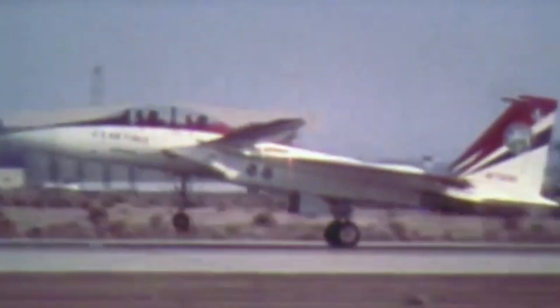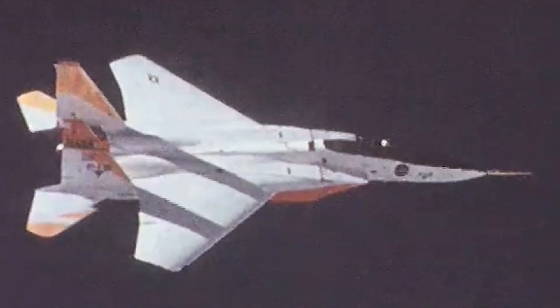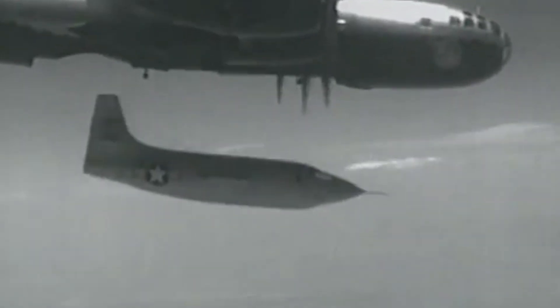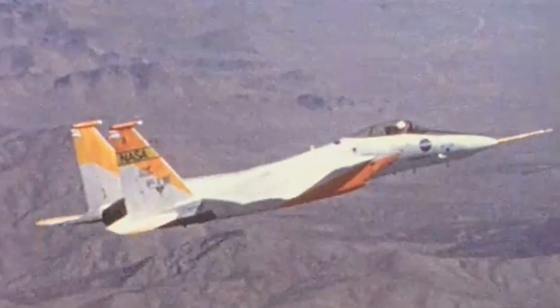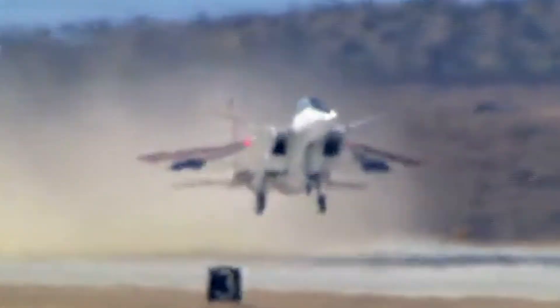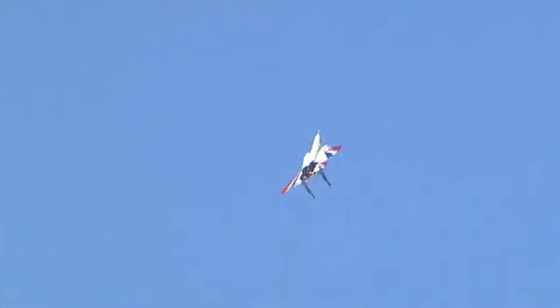With the prototype finally ready in 1988, testing began at Edwards Air Force Base in California — a central location for many of the United States Air Force's test and evaluation activities, especially for experimental and cutting-edge aerospace projects. It was here that Captain Chuck Yeager, flying a Bell X-1, famously broke the sound barrier for the first time, and it also provided the landing site for the first space shuttle mission. The base is known for its extensive facilities, including large dry lake beds used as natural runways for testing aircraft under various conditions.